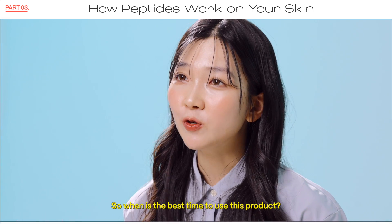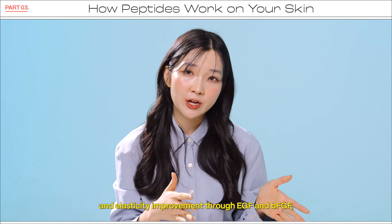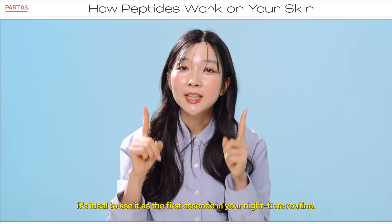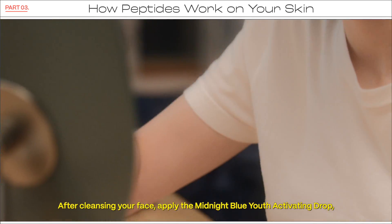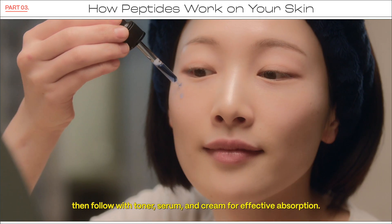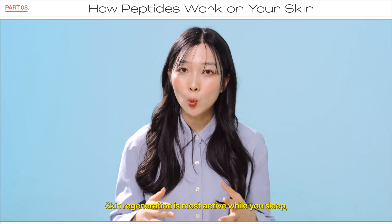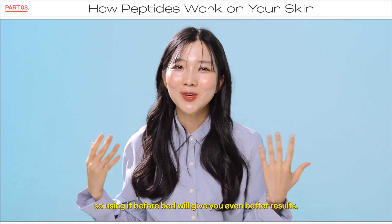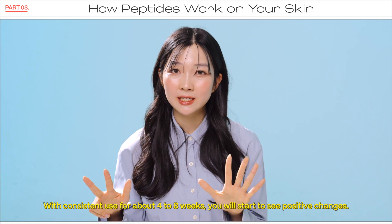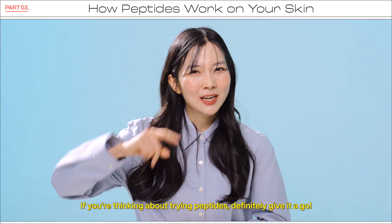So when is the best time to use this product? Since it's great for skin regeneration and elasticity improvement through EGF and BFGF, it's ideal to use it as the first essence in your nighttime routine. After cleansing your face, apply the Midnight Blue Youth Activating Drop, then follow with toner, serum, and cream for effective absorption. Skin regeneration is most active while you sleep, so using it before bed will give you even better results. With consistent use for about 4 to 8 weeks, you will start to see positive changes. If you're thinking about trying peptides, definitely give it a go.